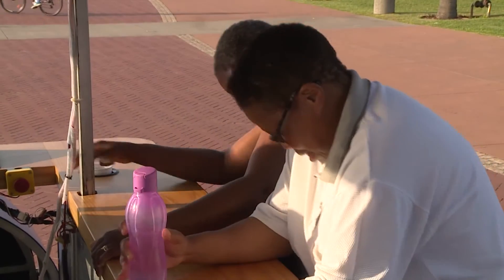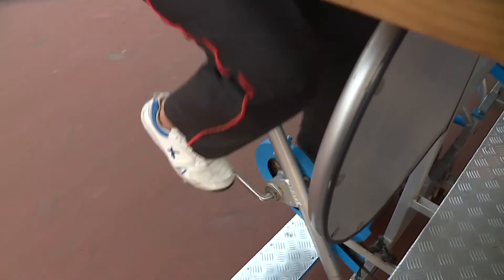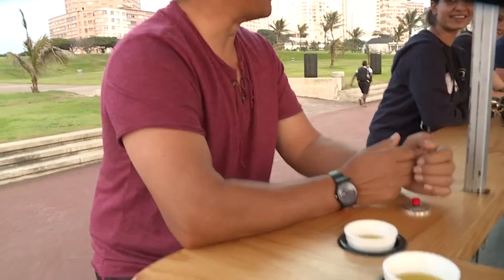The response from the beachgoers this morning has been phenomenal. We started off at 5am and as we've moved along more and more people have jumped on the bus and participated in the pedaling. This could be the new party bus in Durban.